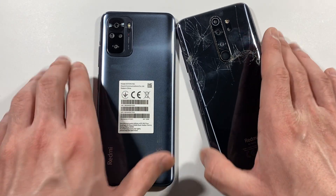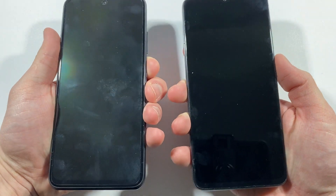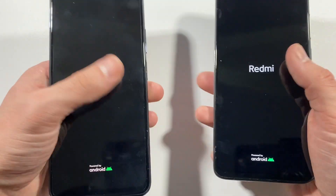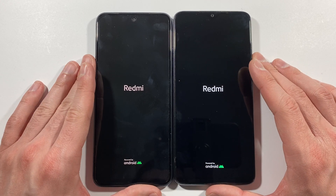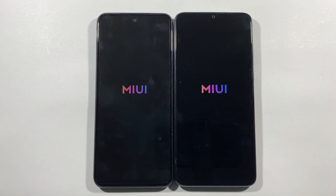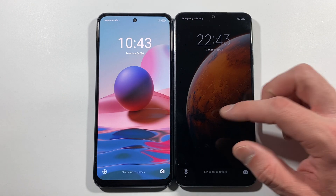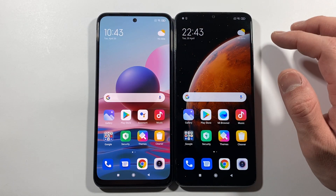I'll flip them and boot up at the same time — three, two, one, go! Like always guys, if you are new to the channel, subscribe, it would be really awesome. Let's put them side by side for the best point of view. The Note 8 Pro is slightly faster in terms of boot.